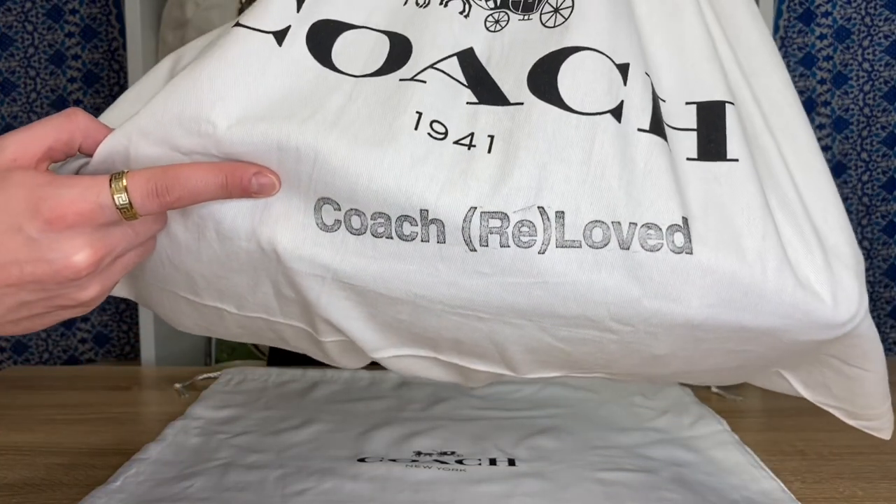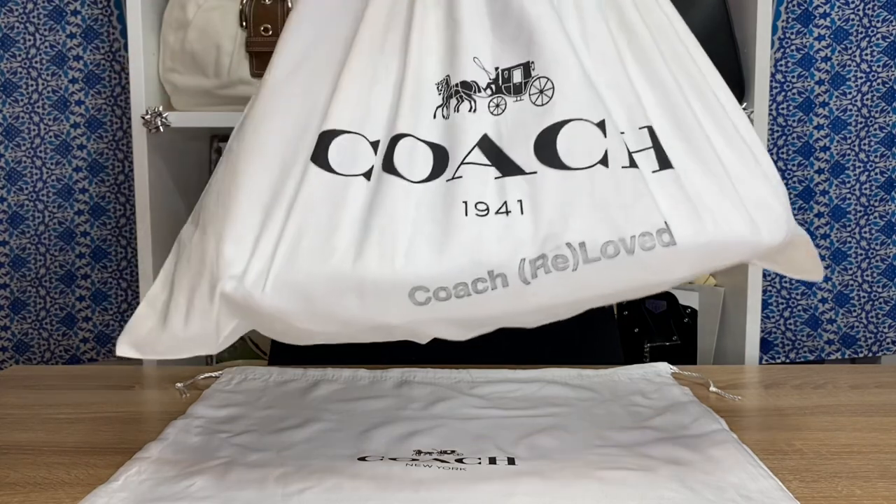Hello and welcome back to my YouTube channel where it's my opinion or no opinion at all — Scottalicious McFabulous here, and I hope that you are feeling perky. Today we have a very special Coach bag unwrapping slash unboxing, because today I bring you my dream Coach bag — the one, the only Coach Bandit Hobo 39 in oxblood.